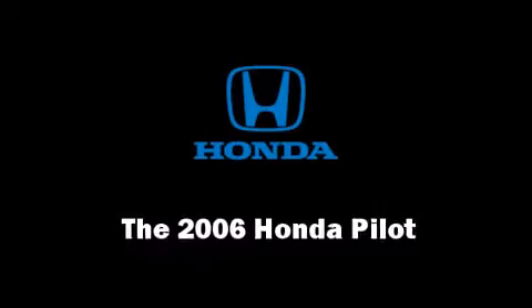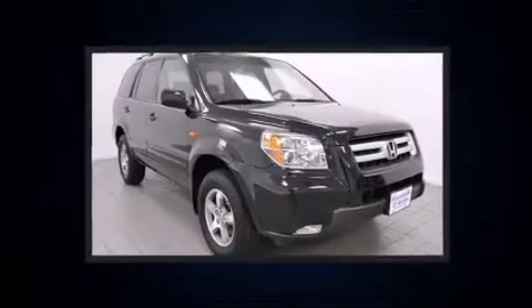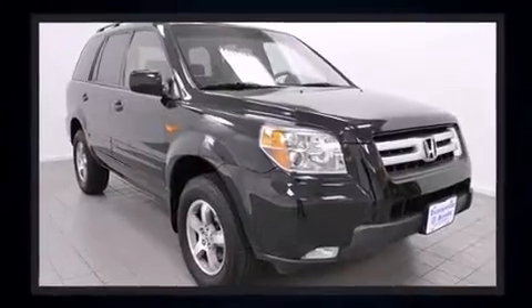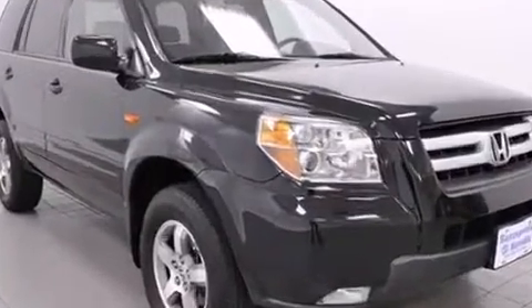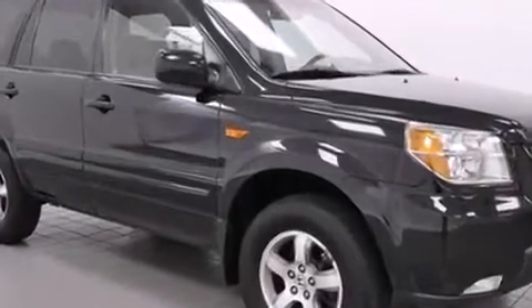Take command of the road in the 2006 Honda Pilot. Smooth gear shifts are achieved thanks to the 3.5-liter six-cylinder engine, and for added security, dynamic stability control supplements the drivetrain. Four-wheel drive allows you to go places you've only imagined.